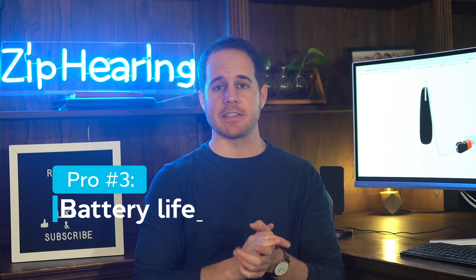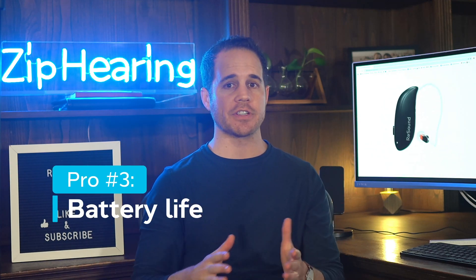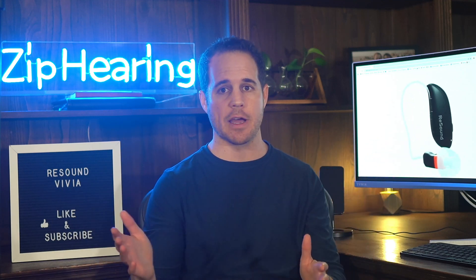For battery life, I tested it three ways. First, I wore them here in my quiet office with no streaming and no deep neural network. Since it's quiet in here, they lasted a really long time because they weren't working as hard as they will in most environments — about 40 hours.